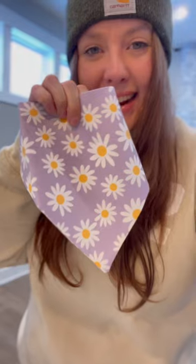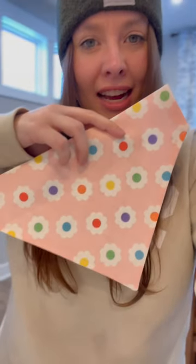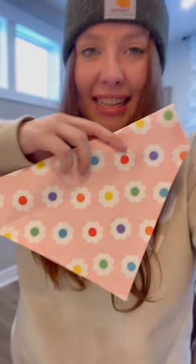This was a popular one last year, so we brought back our purple daisy bandana, which is just so perfect for spring. And then a new one — this retro flower rainbow pattern — it is so cute and adorable.